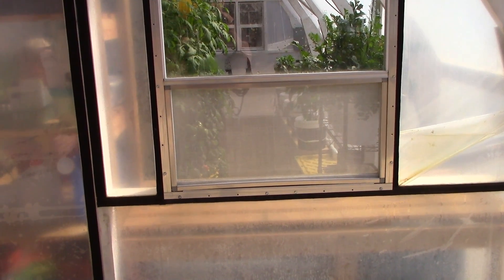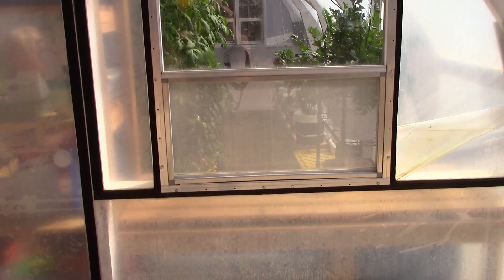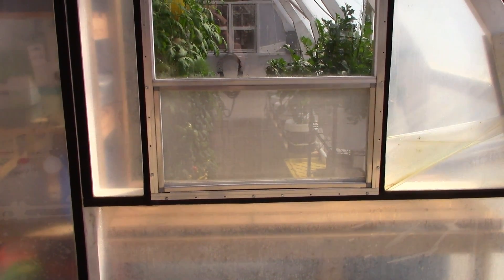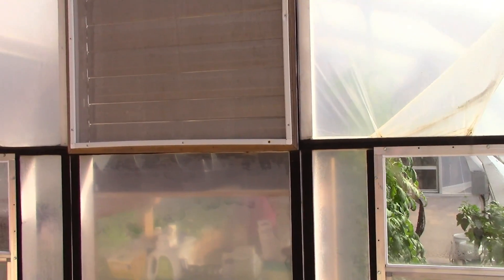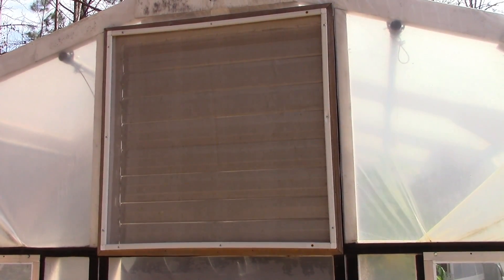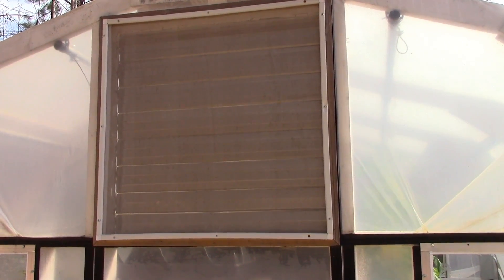I'm going to show you the insect screen mesh I ordered specifically for greenhouses and installed in place of the original screen material inside the window frames. This mesh is rated down to as small an insect as thrips, which is a very small insect. So it should keep whiteflies, aphids, and various other critters out. I also put it over the louvers — you can see that right there — and it will definitely help keep insects out.